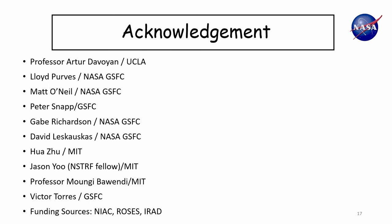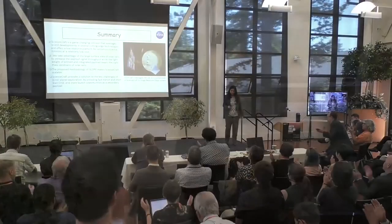I want to acknowledge that this is a collaboration between UCLA and Goddard — Professor Davoyan is here. We also have a team of engineers at Goddard working with me, and the quantum dot synthesis is a collaboration with MIT. Funding is currently provided by NIAC; previously it was funded by IRAD, and the spectrometer part was funded by ROSES. Thank you very much, and if anyone has thoughts or ideas on how we can improve this or apply it to other concepts, I'd be very happy to discuss.